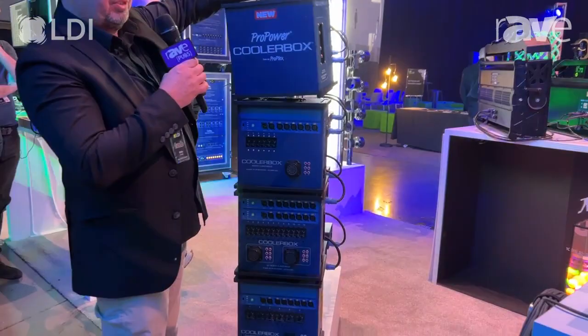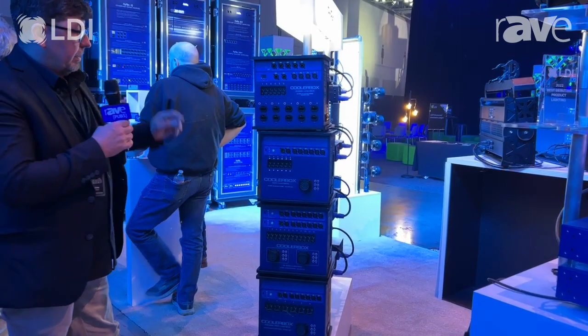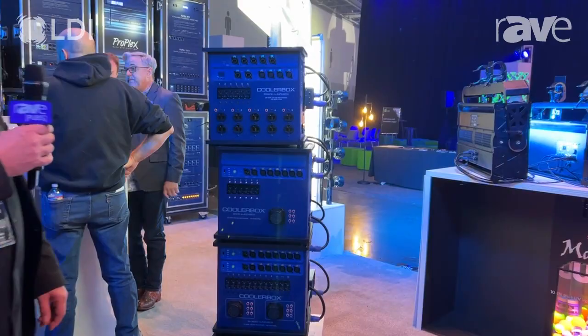Rugged, durable, many different options available on the boxes — Edison, single socko, dual socko. These are straight power and/or with a low voltage dimmer option.